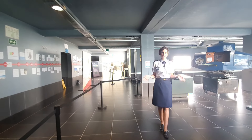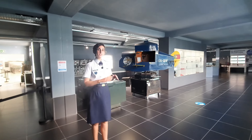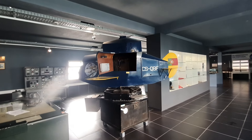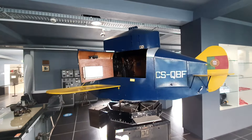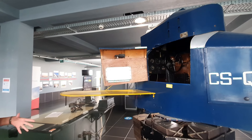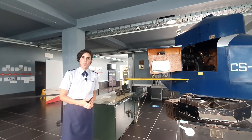Welcome to the TAP area. Here we focus mainly on the link trainer, which was the first flight simulator of TAP in 1946. As you can see it looks like a toy but it's not. It was the first flight simulator where the student would be here on this simulator and the teacher would be here on this table, putting the coordinates and so on.